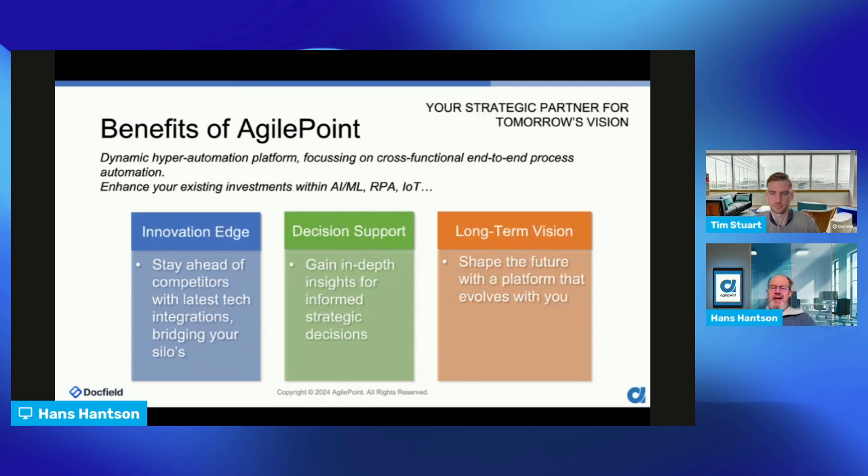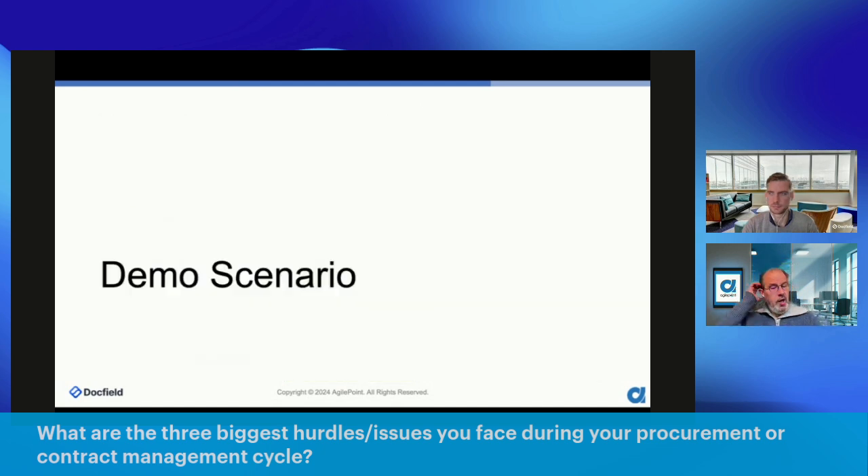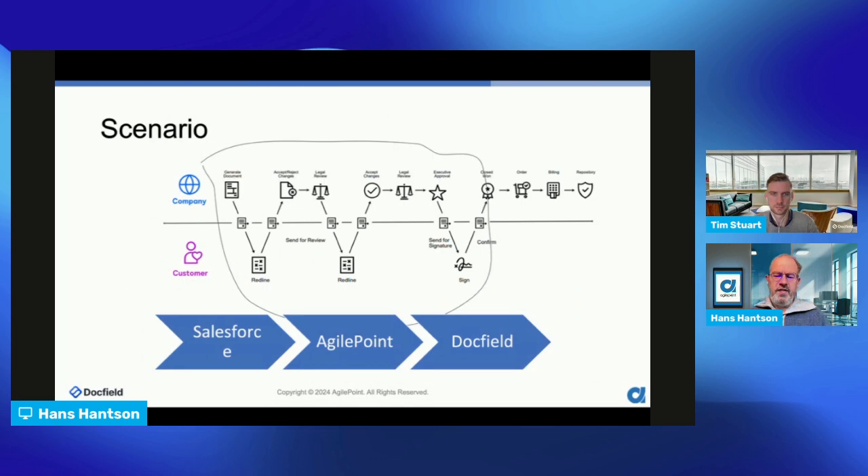The benefit is giving you the ability to stay ahead of your competitors with the latest technology, bridging silos of data. In the demo scenario we're starting with a Salesforce integration, but if you have Dynamics or SugarCRM it doesn't matter — we leverage all your existing investments. Let's look at the most exciting part of today: the demo scenario. We have one scenario starting with a Salesforce opportunity, which will kick off an AgilePoint process that will control DocField contracts and management.